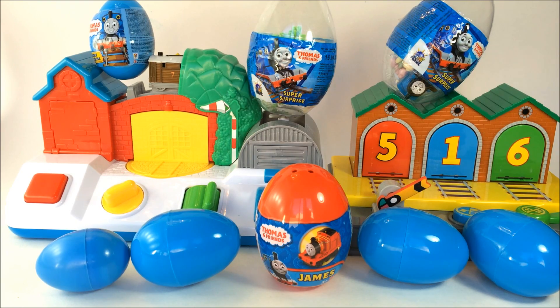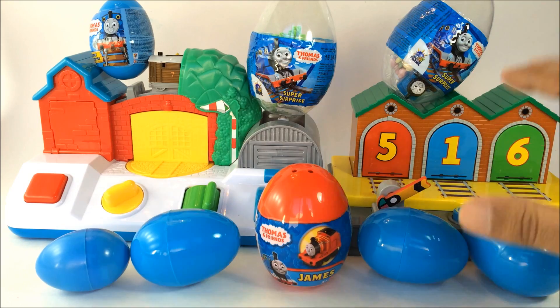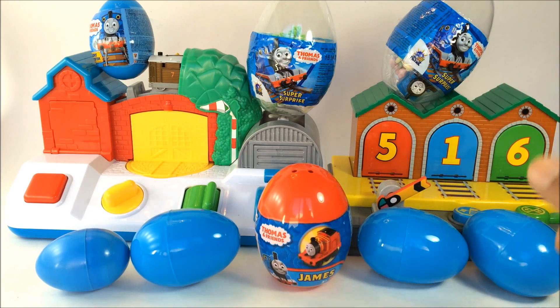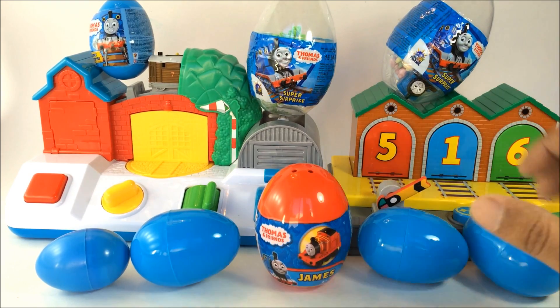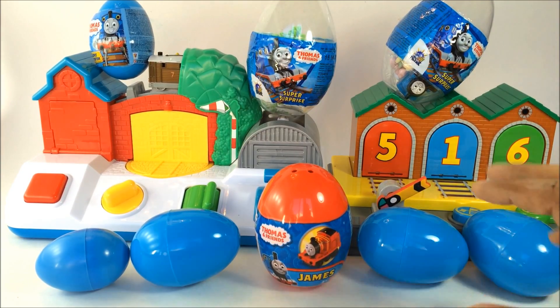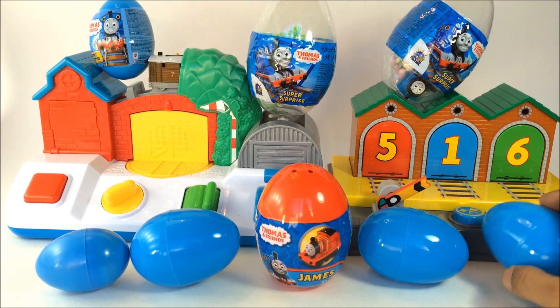Welcome to the channel! Today I'm going to show you some of my cool collections. You can see I have two really awesome toys at the rear, and these are pop-up toys. Once you press the button, the Thomas and Friends characters will pop out, which is really awesome. You're gonna like it. I believe you might have seen it before, but I still want to show it because I don't want you guys to miss out.